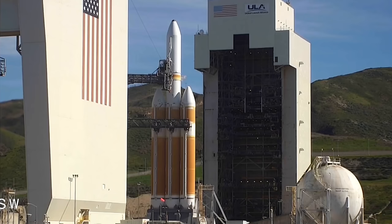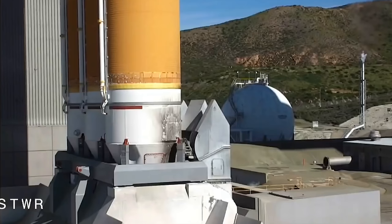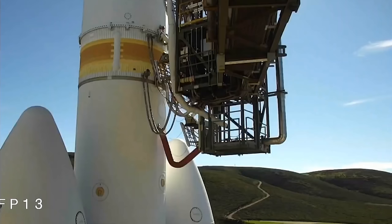50 seconds. Second stage LH-2 secure at flight level. 30 seconds. Status check. Go Delta. Go NRL-71.